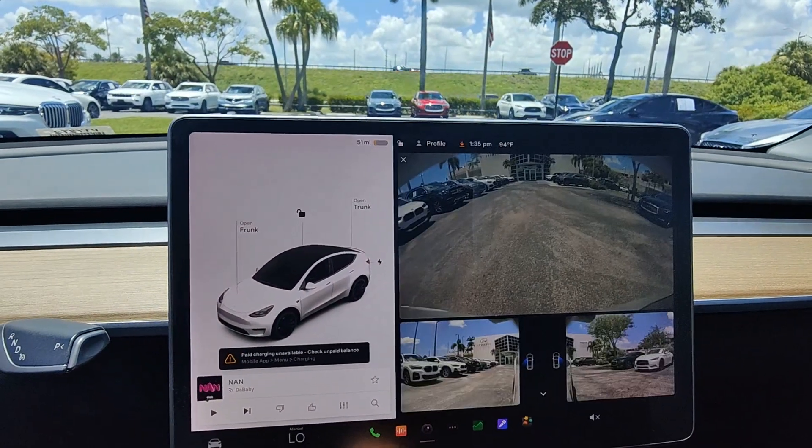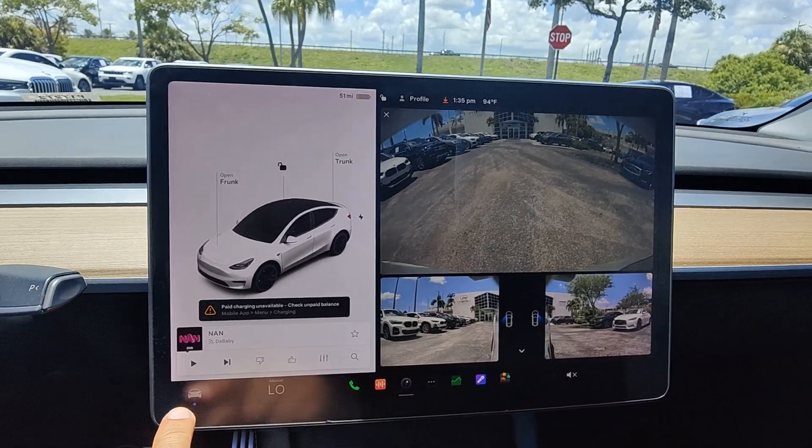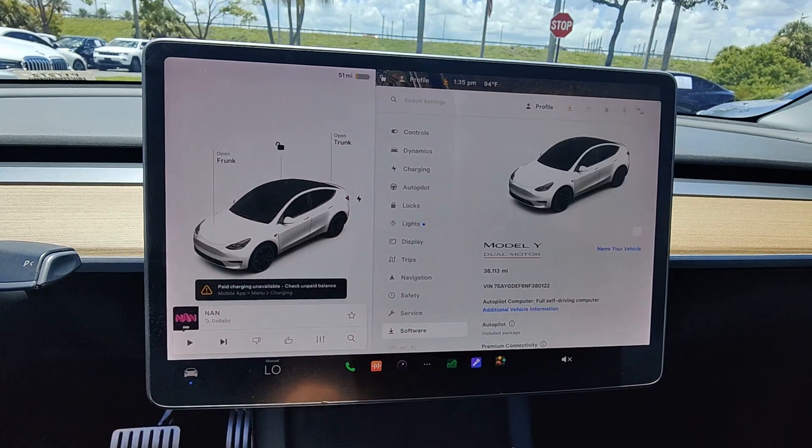A brighter future beckons — answer the call in this stunning Model Y. Come in for a test drive. Our team will make it the best part of your day.